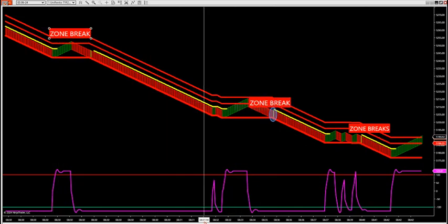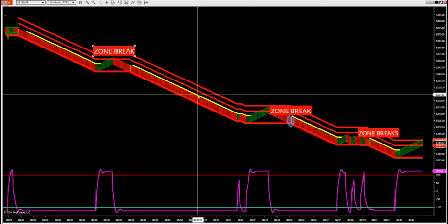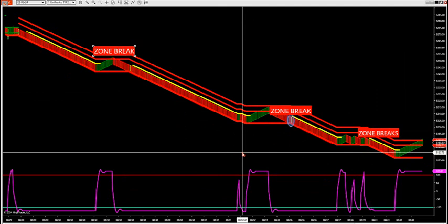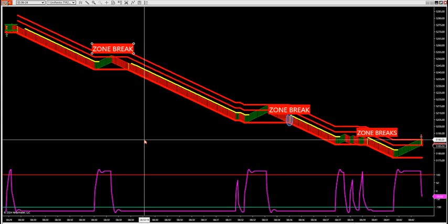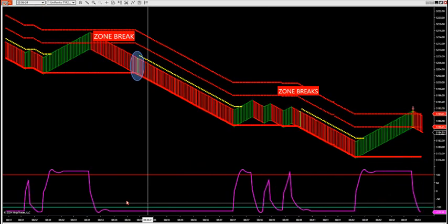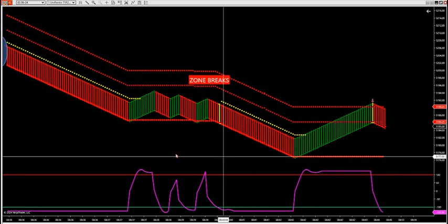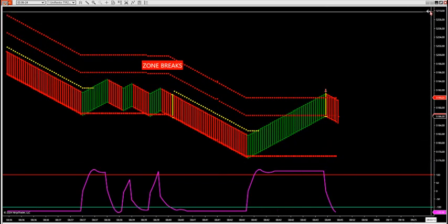How can we determine where there are holes in the market to look for these big zone breaks? This happened yesterday too — this is how these traders in the room had a big day yesterday. Some of the traders who just typed in while we're doing this video had a big day because they're going with the overall holes in the market. I identified a big 30-point hole yesterday in the market.